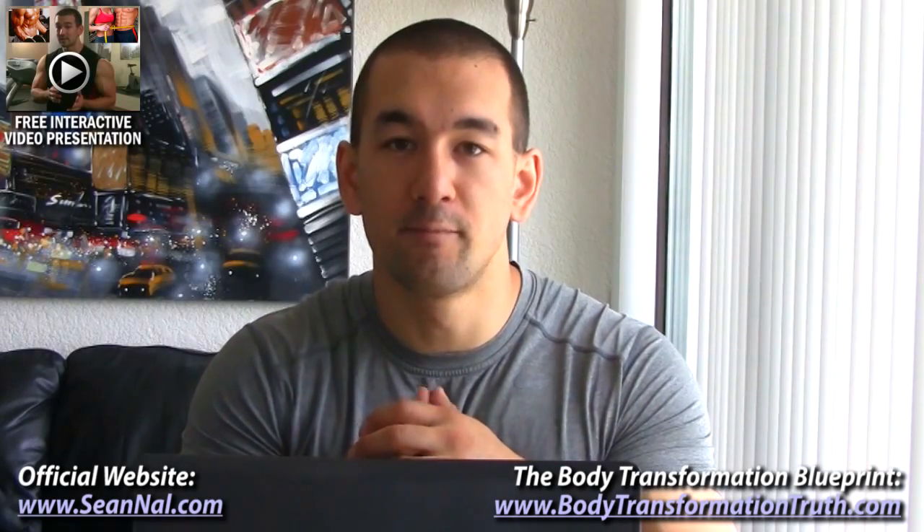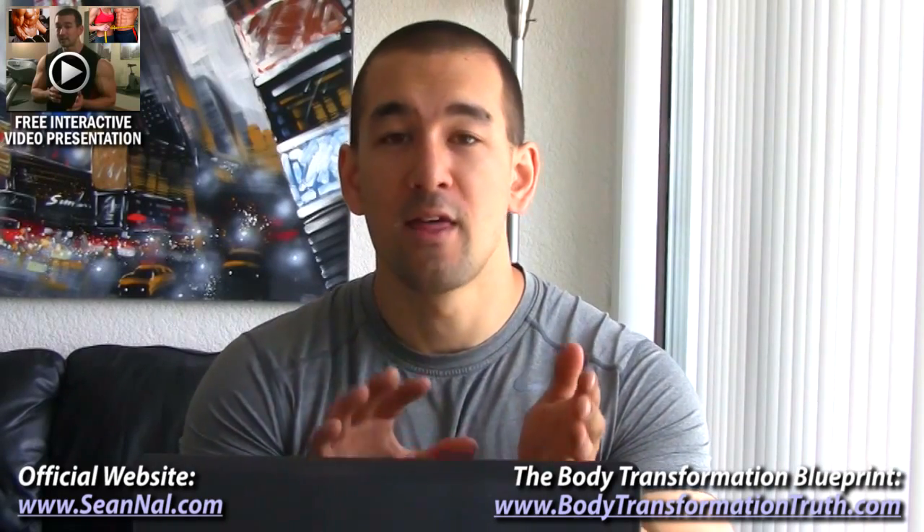Hey, what's up guys. Sean Nalewanyj here of BodyTransformationTruth.com, and in this video I want to explain to you why protein powders that add creatine into the mix are ultimately a scam and why you should avoid them.